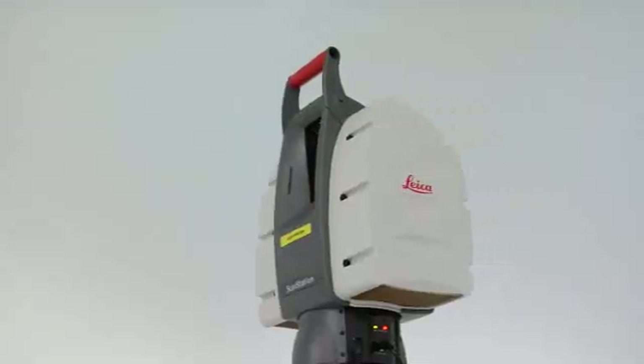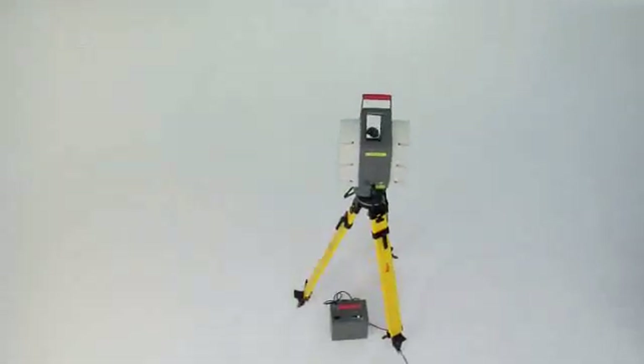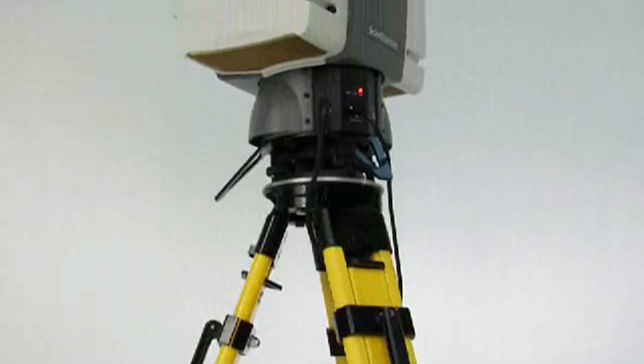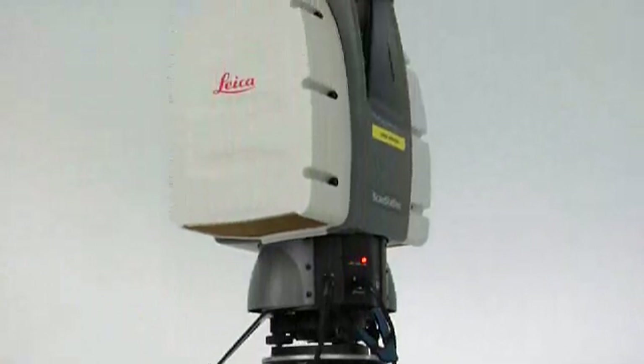Leica Geosystems is a one-stop source of the industry's most popular laser scanners and point cloud software — a total high definition surveying solution. More than just the newest addition to Leica Geosystems' family of laser scanners, the Leica ScanStation is a whole new class of surveying technology.